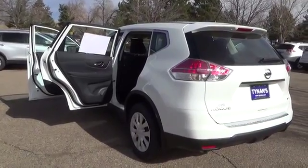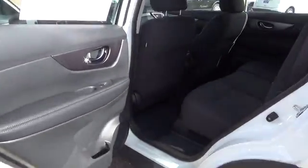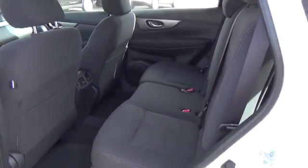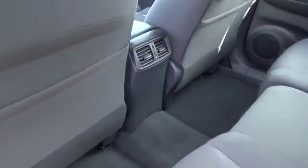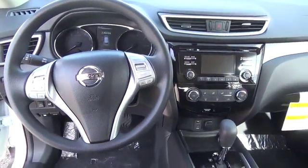Easy flex seating system with second row split, folding, sliding, reclining bench seat with pass through. Tall, short, long, wide, big — whatever it is, Rogue's 70 cubic feet of cargo space and versatile class exclusive divide and hide cargo system can handle it.